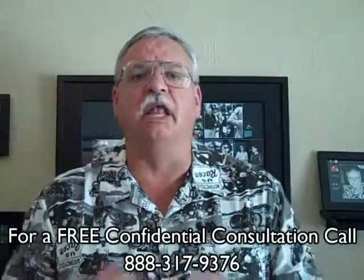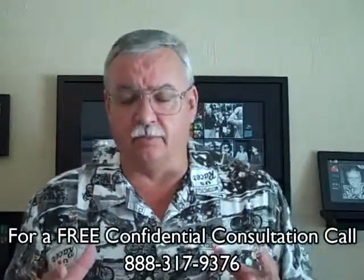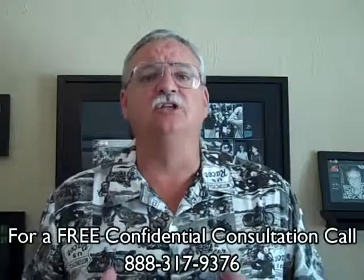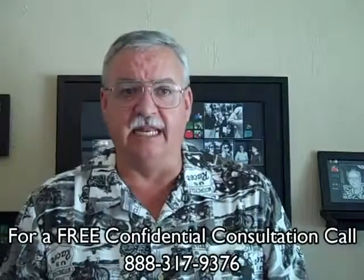Step two: we collect your financial documentation and complete the bank-specific short sale application. Each servicer is different, so it's important that we get them exactly what they need before they need it.